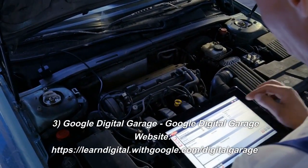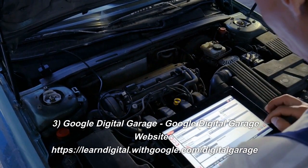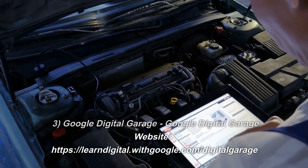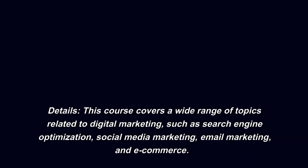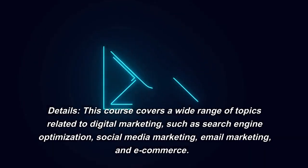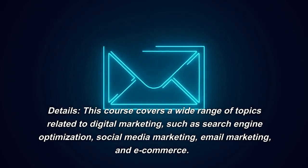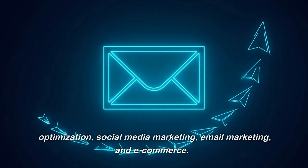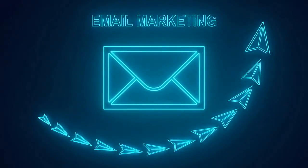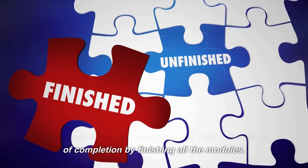Number 3: Google Digital Garage. Website: learndigital.withgoogle.com/digitalgarage. This course covers a wide range of topics related to digital marketing, such as search engine optimization, social media marketing, email marketing, and e-commerce. You can learn at your own pace and earn a certificate of completion by finishing all the modules.